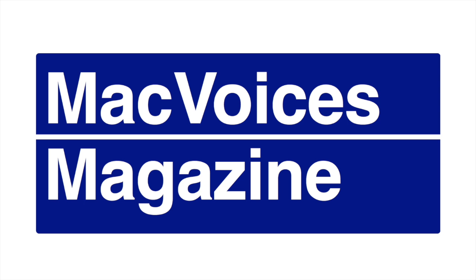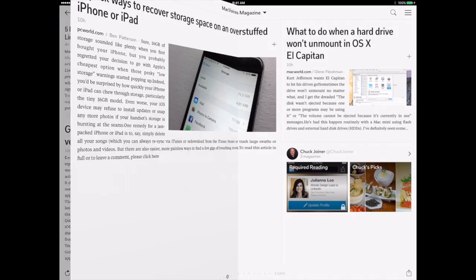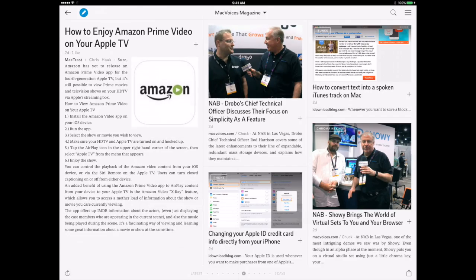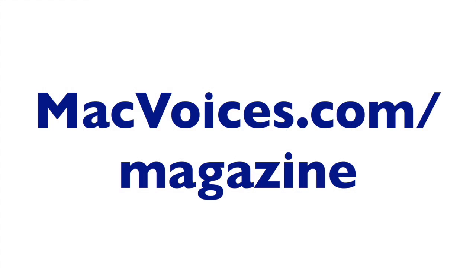And by Mac Voices Magazine, our free Flipboard magazine that brings you some of the best Mac, iPhone, and iPad productivity tips on the web. High in signal, low in noise, just like Mac Voices. Mac Voices Magazine includes information on how you can get more out of your Apple technology. Subscribe at MacVoices.com/magazine or search for Mac Voices Magazine on Flipboard.